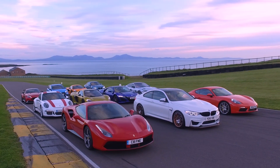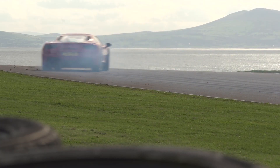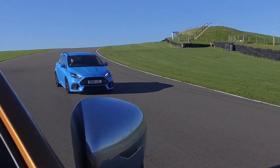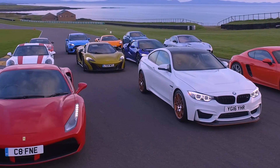Welcome to our annual sports car extravaganza — Britain's best driver's car — where we set out to find the most entertaining new sports car of the year. To that end, we've gone to the magnificent Anglesey circuit and are testing last year's winner, the Ferrari 488 GTB, against the best new sports cars of the year.